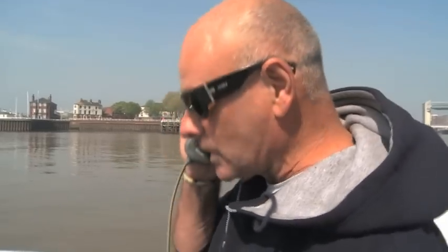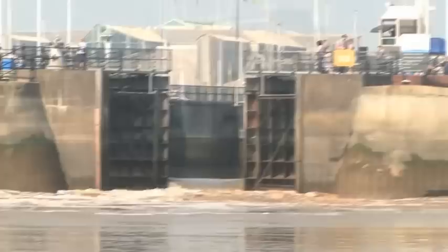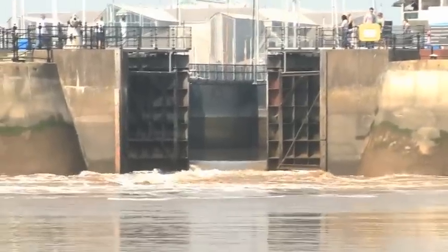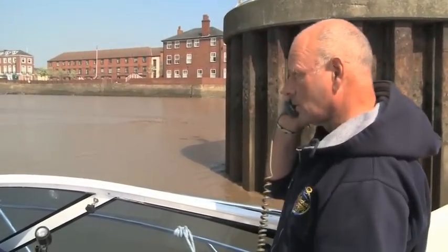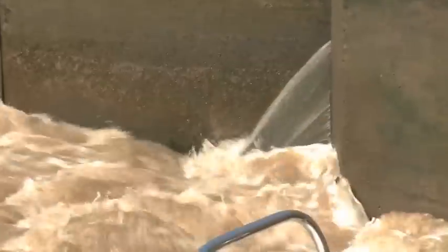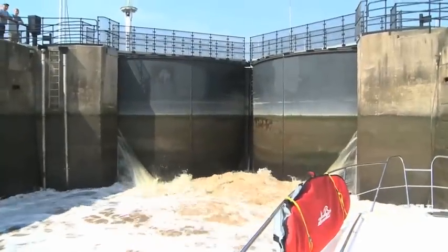Hull Marina, Shark Bay, over. We exchange radio calls with the marina and they tell us to stand off for a few minutes while they empty the lock, as it's a bit swirling. We confirm — will do.